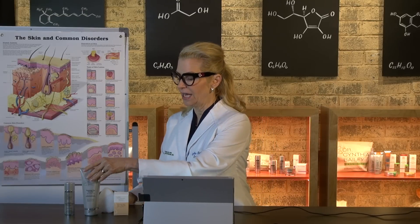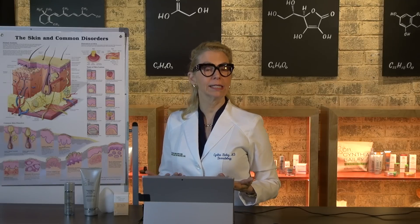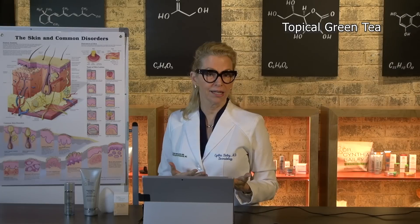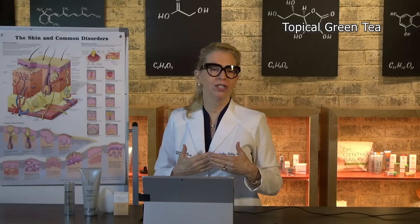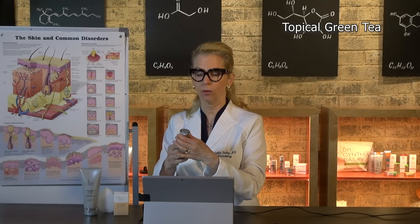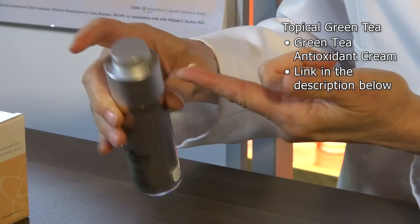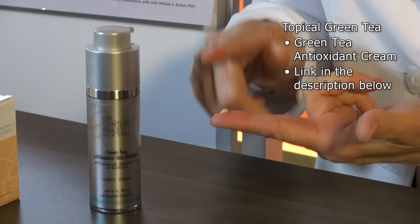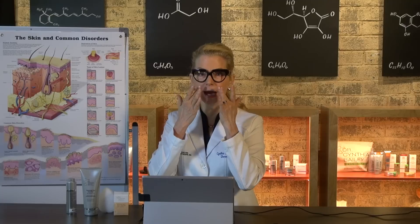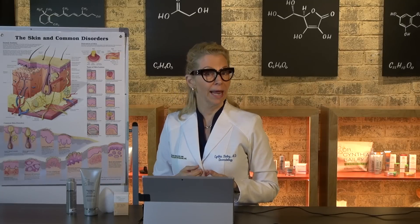In addition, we find that seborrheic dermatitis seems to respond to topical green tea. In my practice I've used it for years. We don't know exactly why, but green tea in the form of a cream can be easily applied to the facial skin — you don't need very much. A tiny little bit on the sides of the nose often helps.